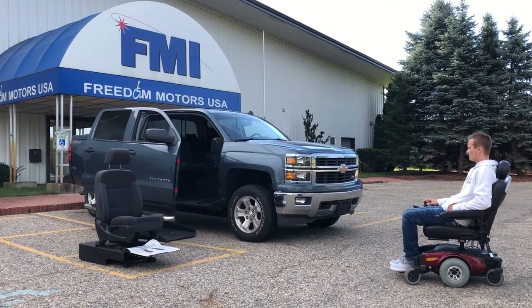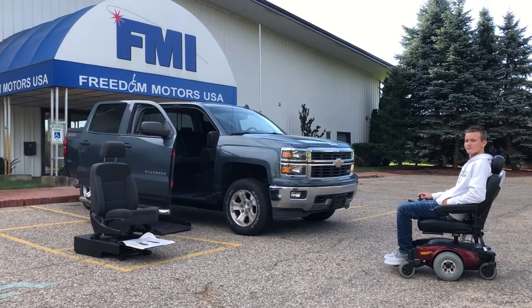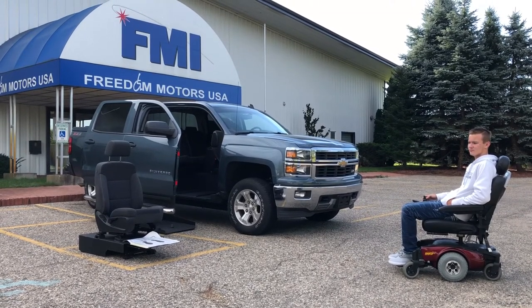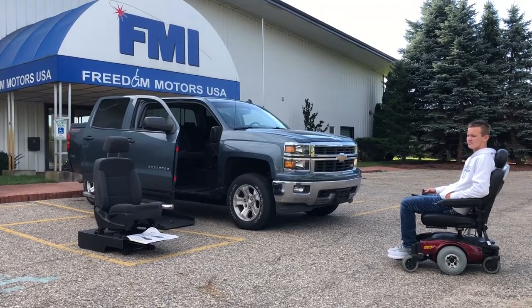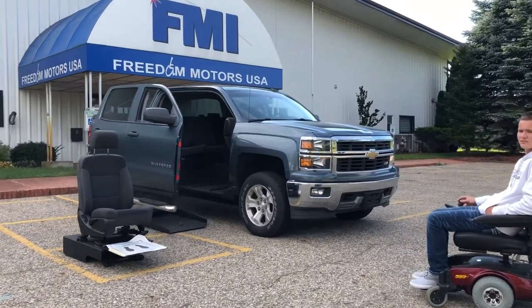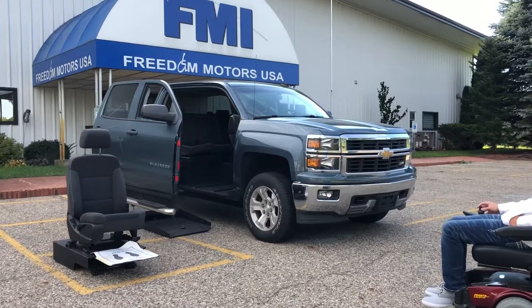Good morning, this is Paul coming to you from Freedom Motors USA in Battle Creek, Michigan. Today we're going to do a demonstration and show you one of our beautiful wheelchair converted vehicles. We have hundreds of vehicles in stock, we've been in business for over 30 years, and this is just one of many vehicles we have with a side conversion wheelchair accessible ramp.